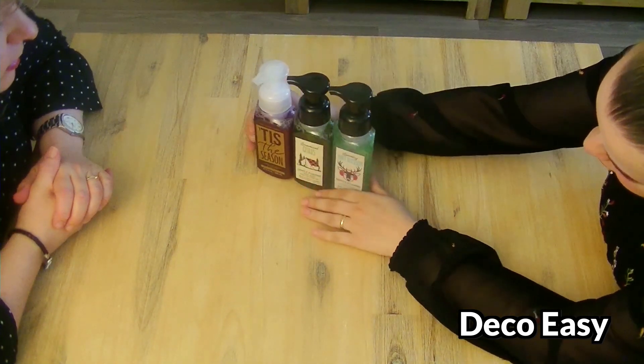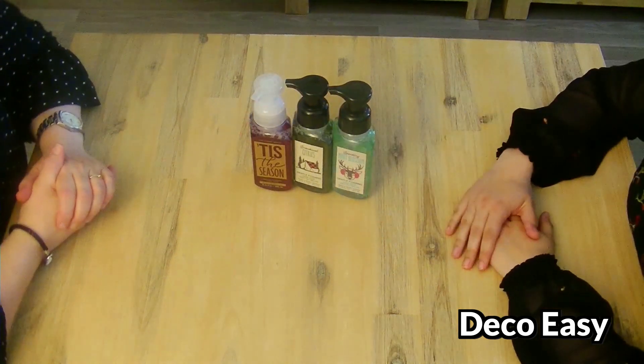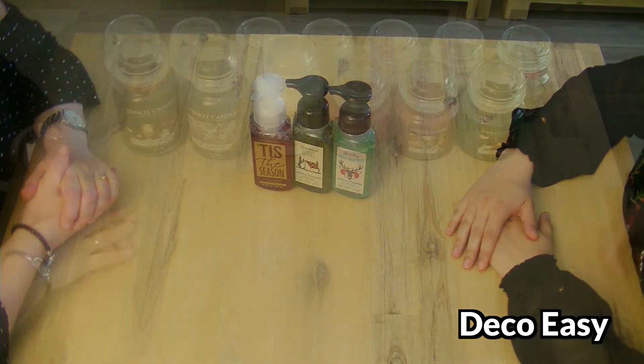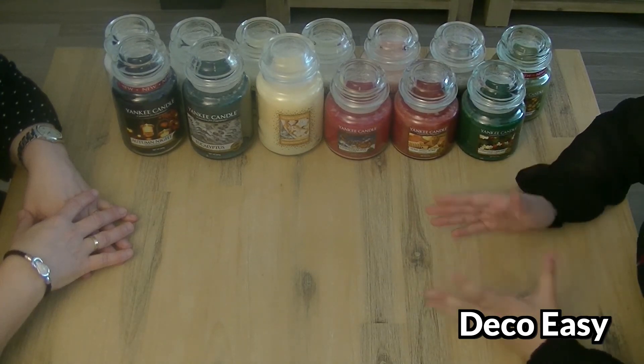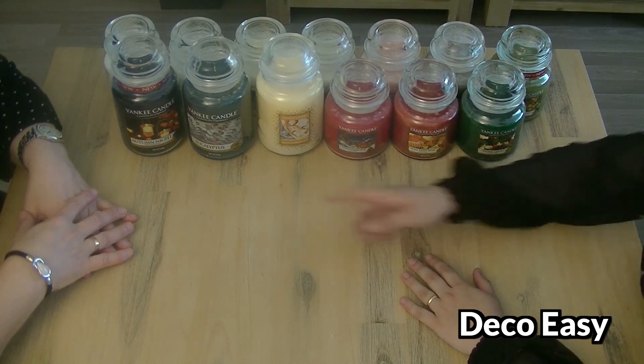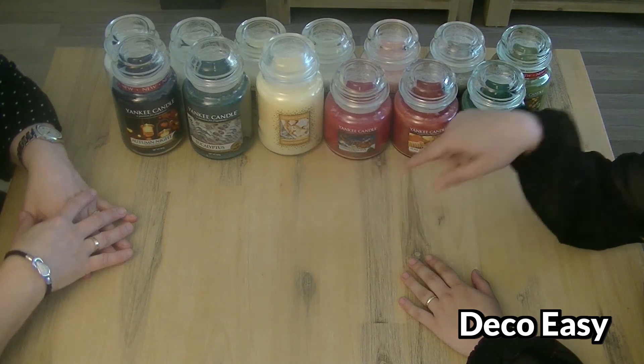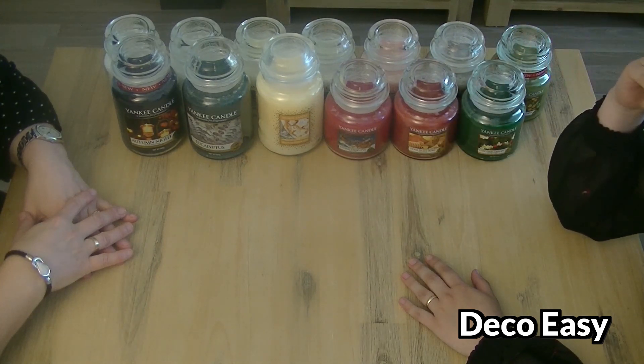They look cute together. We are very ready for Christmas - I think we can wash our hands with Christmas spirit. Now it's time to review all the Yankee candles. We ordered a lot this time. The large ones are about 18 or 19 pounds and the small ones were between 9.99 and 18 pounds.